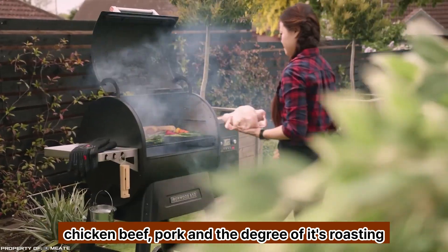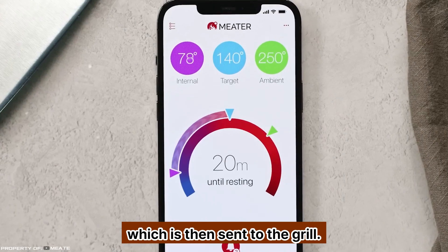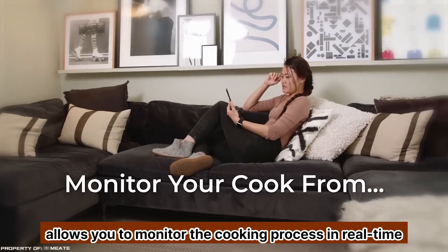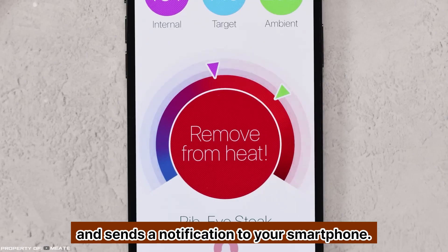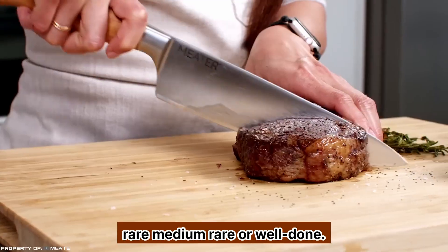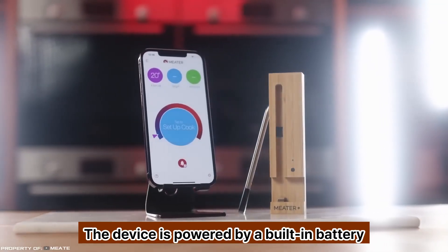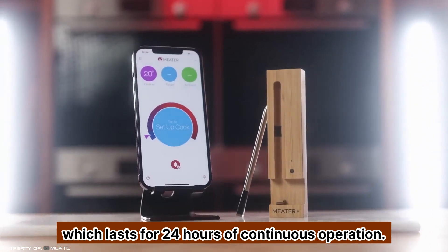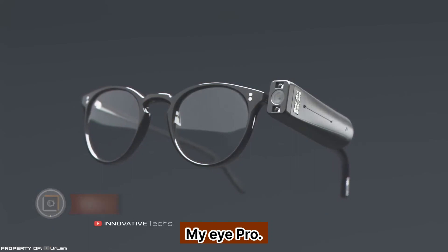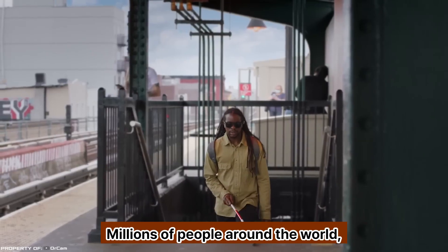Meater is inserted into the meat, which is then sent to the grill or oven. A special app allows you to monitor the cooking process in real time and sends a notification to your smartphone when the dish reaches the desired roasting level — rare, medium rare, or well done. The device is powered by a built-in battery which lasts for 24 hours of continuous operation.